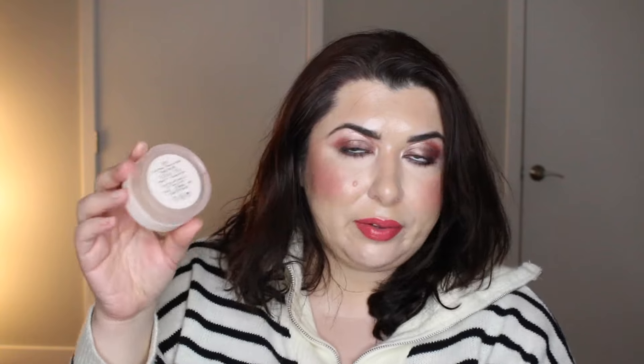Moving on to base products — I used up my Kosas Revealer Concealer Mini in shade 1.5C. I really enjoyed this; it was a perfect under-eye shade when I was tanned, but not one I can pull off in winter. I also unintentionally used up the It Cosmetics CC Plus in shade Fair, mixing it with deeper shades of the same formula. And I completely used up the Rare Beauty Setting Powder — though I've since discovered the ELF Halo Glow Powder, which surpasses it.